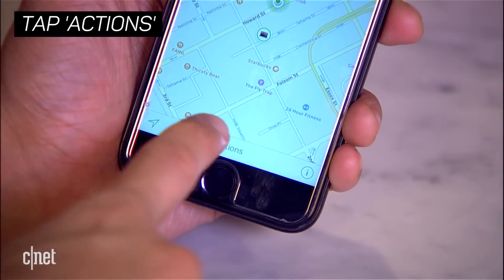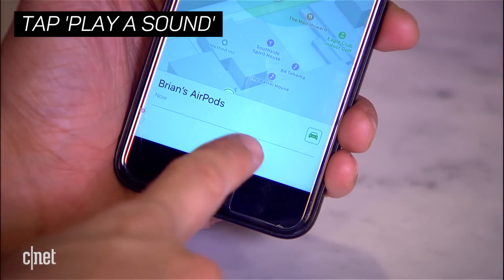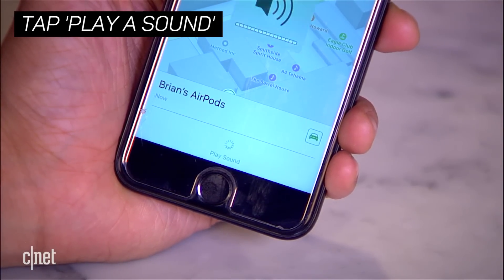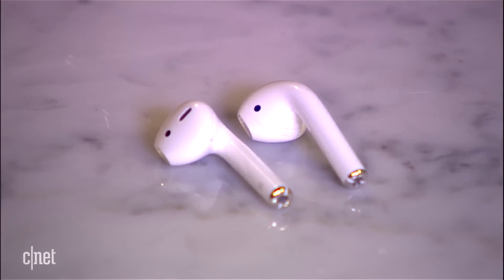What helps is if you click on the actions, you have the option to play a sound. So I'm going to play a sound — it's going to start off soft but get a little louder as time goes on. Can you hear that? All right, so there's that sound. You can then stop playing them.